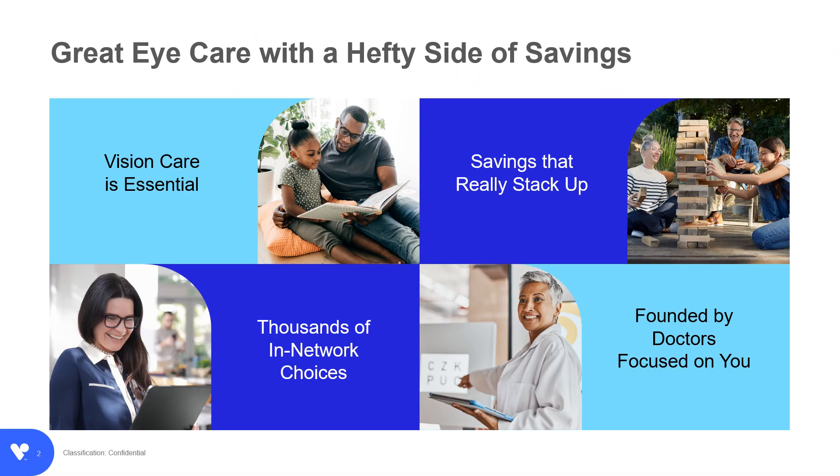Why enroll in a vision plan with VSP? First, vision care is essential. Signs of over 270 health conditions can be detected during an eye exam, so it's an important part of your wellness checklist. Even if you don't wear glasses now, your vision can change from year to year. VSP offers extra savings on eye care and eyewear that really stack up when you choose high-quality care from our network of private practice and retail chain locations, including online retailer Iconic.